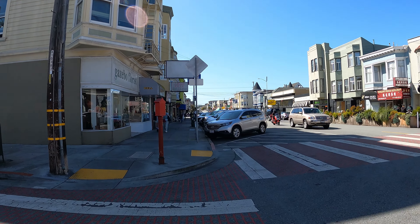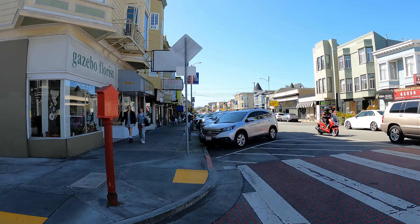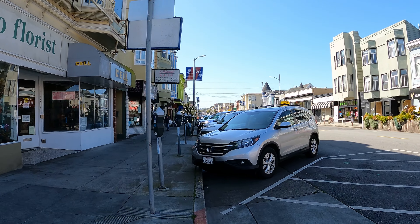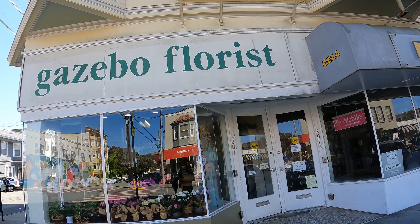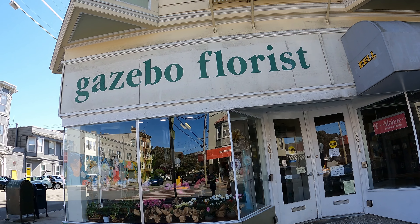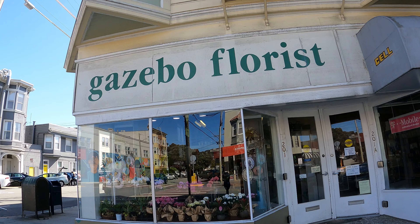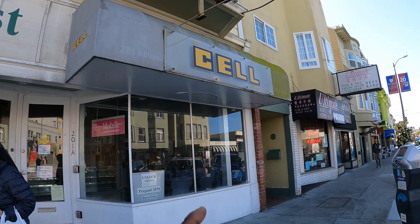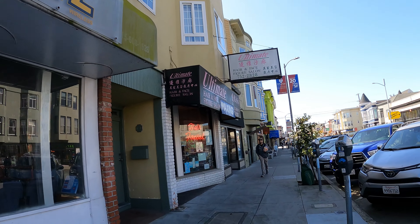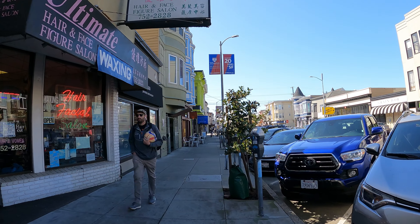It is a stunning day today — another beautiful day in the city. I really love this time change. Look at this old-school florist — it looks like all 1960s, 70s, back in the day. And there's a sale wireless shop. It's so unique out here.